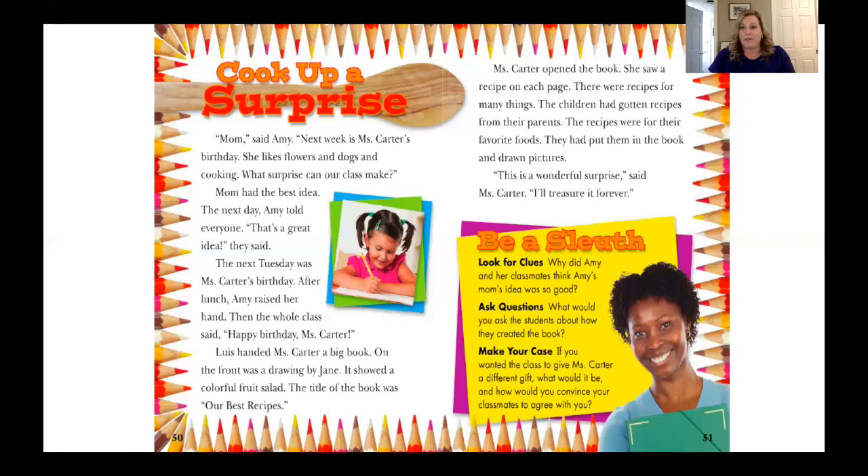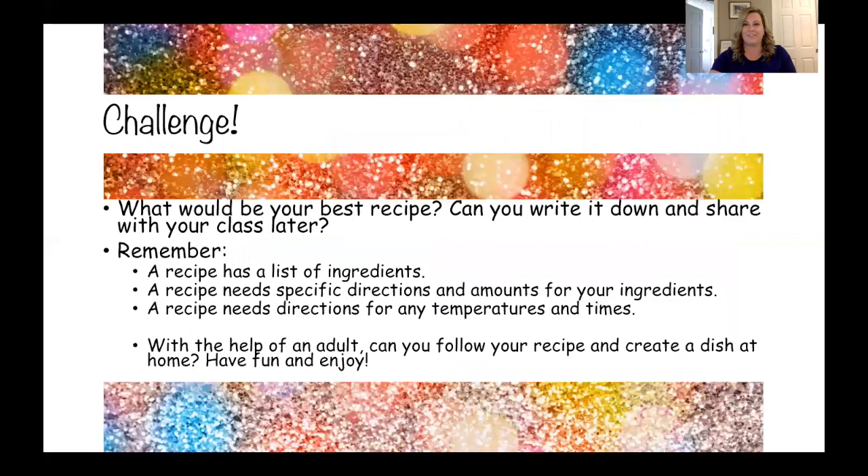If you'd like to pause the screen here so that you can go back and reread, that would be a really good plan. If you're ready, let's go ahead and go to the next slide. I have a challenge for you: what would be your best recipe? Can you write it down and share it with your class later? Remember, a recipe has a list of ingredients. A recipe needs specific directions and the amounts for your ingredients. A recipe needs directions for any temperatures and times. Now with the help of an adult, can you follow your recipe and create a dish at home? I hope you have fun and enjoy making this recipe.